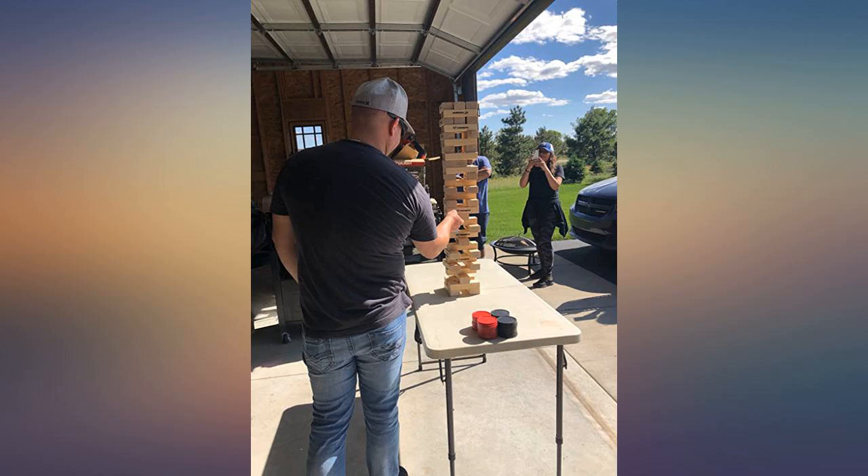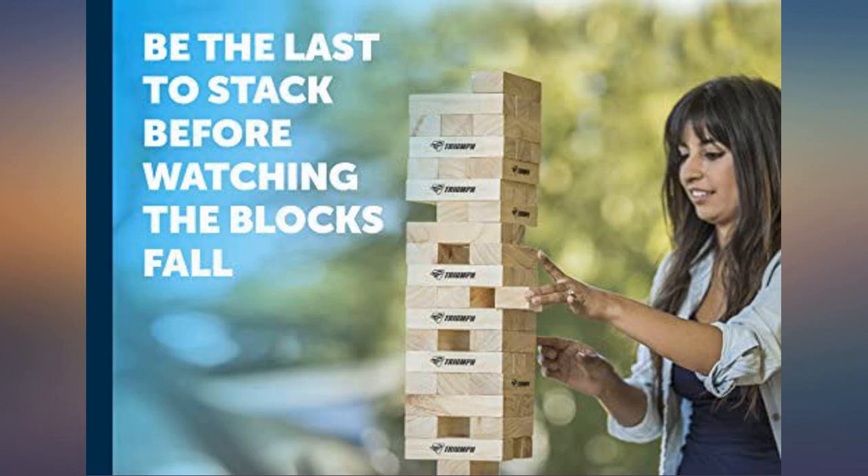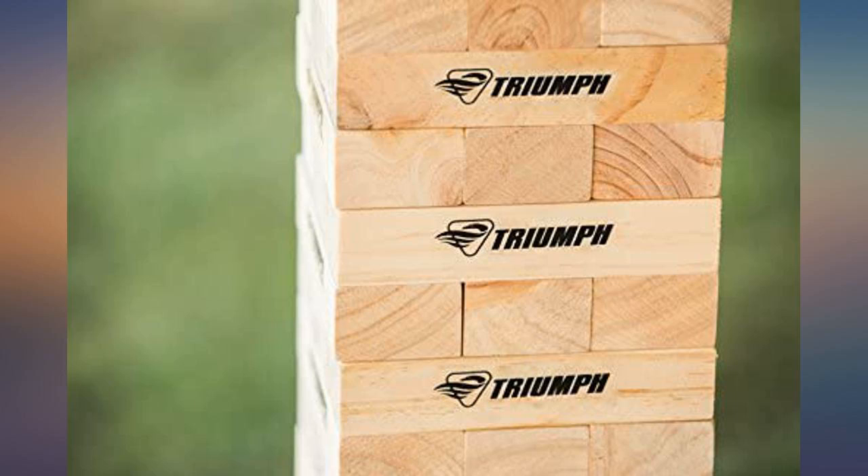Great product. Not too big for the inside but not the regular small game either. My kids love it. I would definitely recommend this size if you play this a lot. It takes the game to a different level, but you must have a sturdy table to play on that can stand the heavier blocks falling on it.